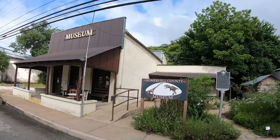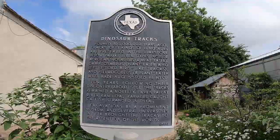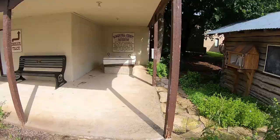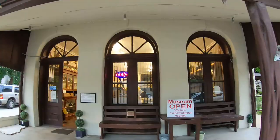This is the Somerville County Museum, right here on the main square. There's a little information about the dinosaur tracks nearby. It looks like we've got a dinosaur track — and more dinosaur tracks yet to come!